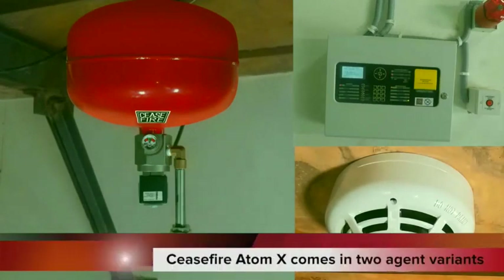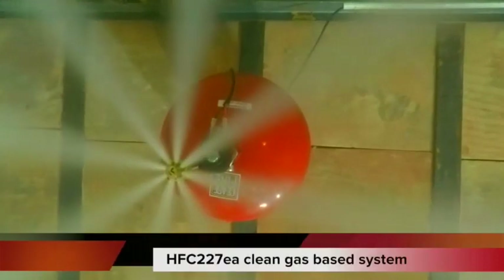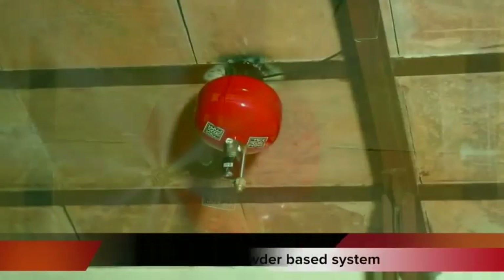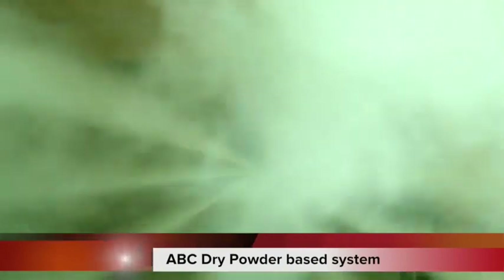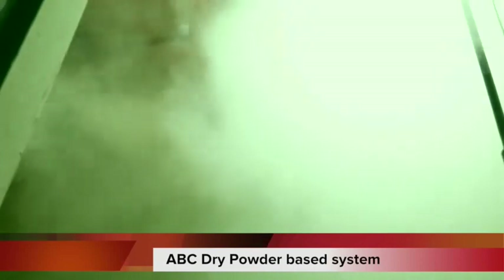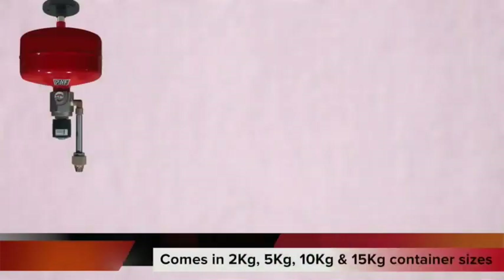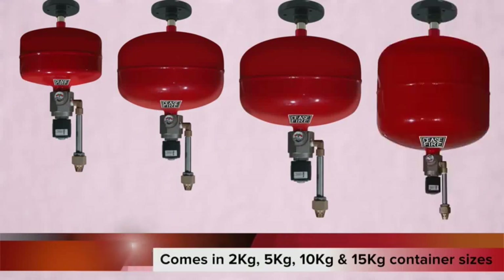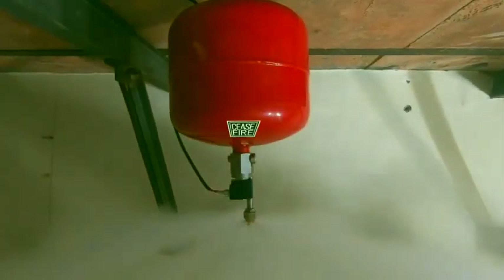Ceasefire Atom X is available in two agent variants: an HFC 227 EA clean agent-based system and an ABC dry powder-based system. Both come with variable container sizes — 2 kg, 5 kg, 10 kg, and 15 kg — to configure the system for the most diverse kinds of spaces.